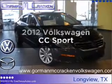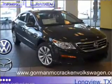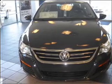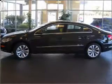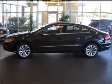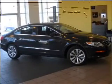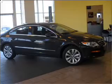Check out this 2012 Volkswagen CC. This is the set of wheels you've been looking for, with an efficient four-cylinder engine that responds smoothly to its six-speed automatic transmission. Stand out from the crowd with premium wheels. Anti-lock brakes help you bring your vehicle to a safe stop. Memory settings are just one of the extras.